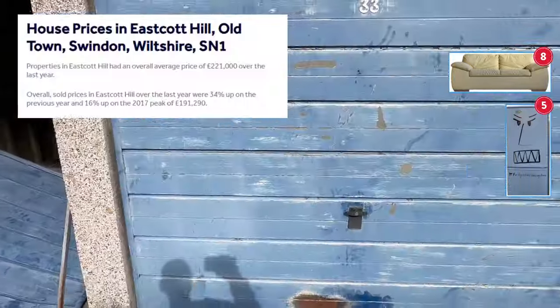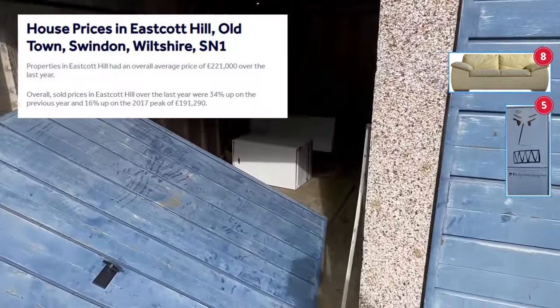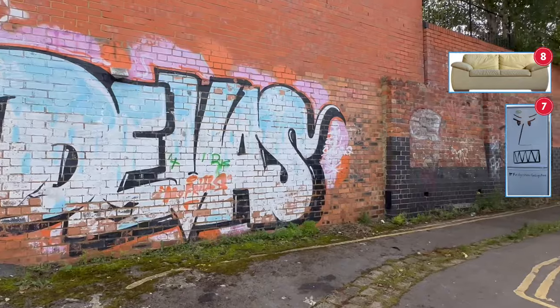For the privilege of living in Eastcott you'd have to pay around £221,000 on average — but I guess you might get a cannabis grow in the loft thrown in if you're lucky.